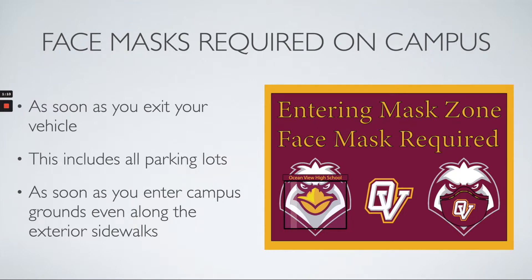The first thing I'm going to talk about is that face masks are required on campus. As soon as you enter our campus — and that includes the outside — you will be required to have your face mask on. This includes students who are parking their vehicle in our student parking: you'll need to put your mask on as soon as you exit your vehicle. This includes all parking lots and anywhere you enter campus grounds, even along the exterior sidewalks that run along Warner and Gothard.